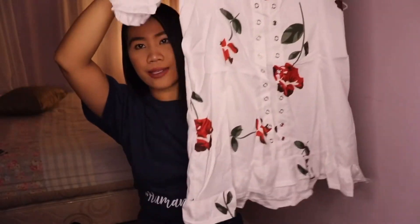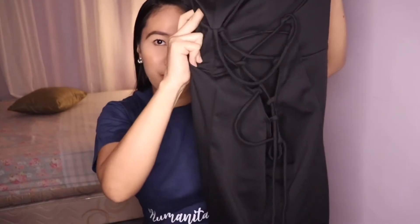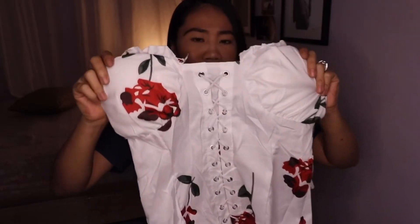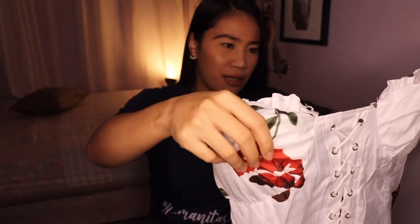Nilagay ko na siya. Hindi ko inano yung video habang nilalagay ko itong tali-tali niya kasi nahirapan ako. Tinignan ko siya sa picture - paano ilagay. And this one also - super haba niya hanggang dulo. Kaya nahirapan akong ilagay yung mga tali niya. Hindi ko alam saan ipapasok. So I figured it out - ganon pala talaga siya. Sama-sama natin kung it fits me ba. Let's do this.